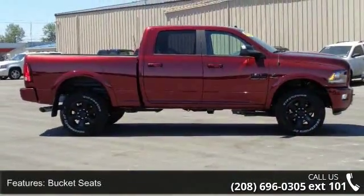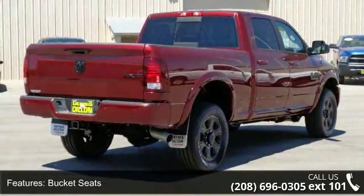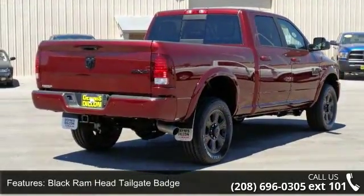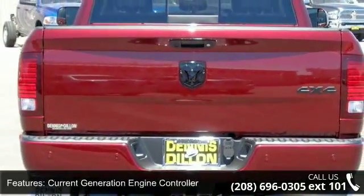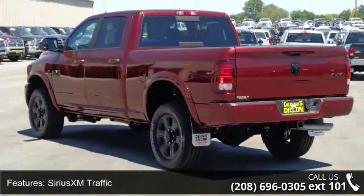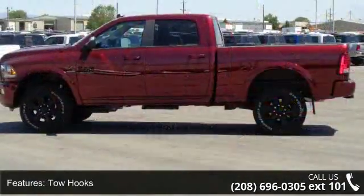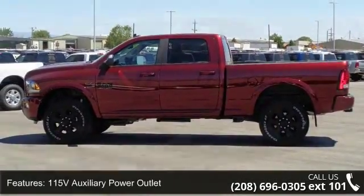This vehicle's top features include bucket seats, black ram head tailgate badge, current generation engine controller, Sirius XM traffic, tow hooks, 115V auxiliary power outlet, folding flood load floor storage, media hub, RAN Active Air and 5-year Sirius XM travel link service. This vehicle shows low mileage and has a smooth ride.